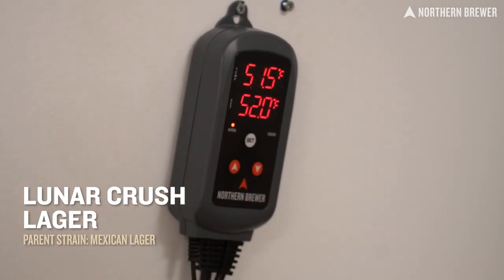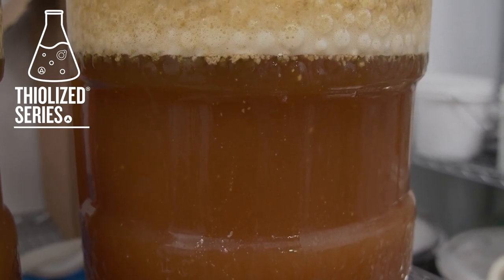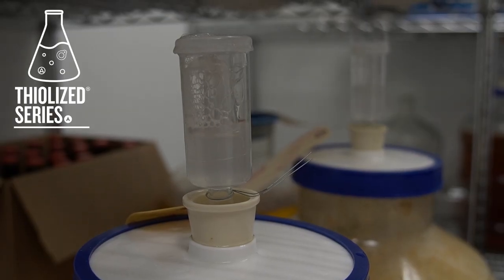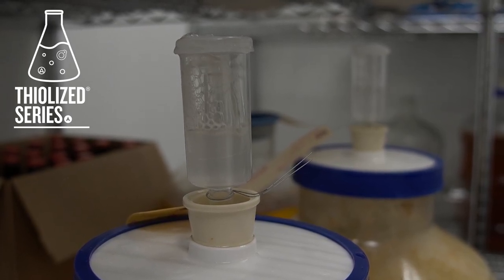Get your Thiolized Swig of Sunbeams beer recipe kit and choose from Omega's new thiolized yeast strains for an out-of-this-world experience, and we'd love for you to share that experience. Tag Northern Brewer and Omega Yeast in your brew day photos and tasting note videos.